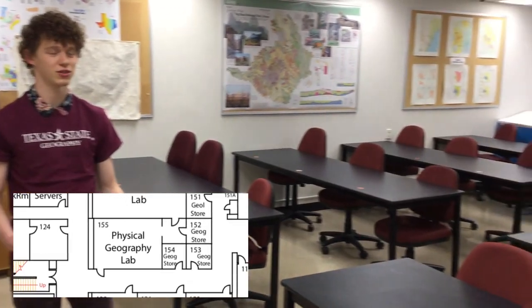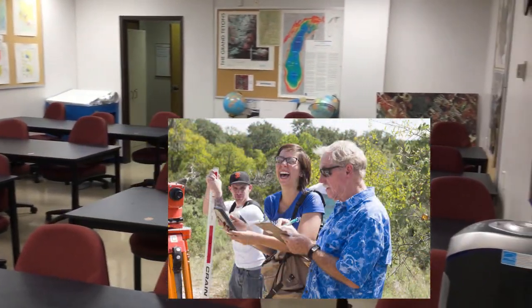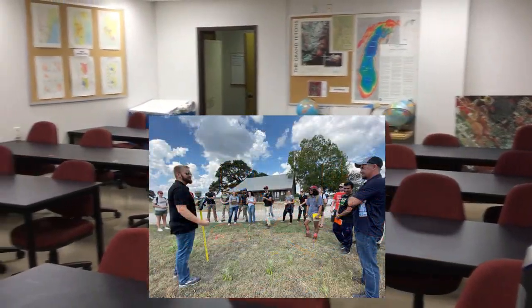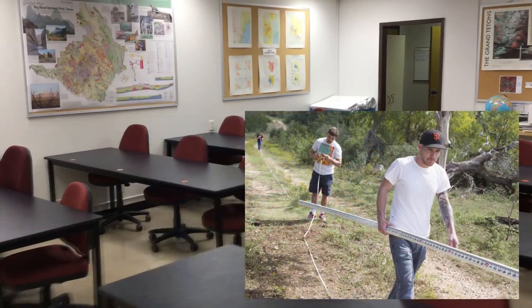Welcome to room 155. This is the Physical Geography Lab where labs for classes like Intro to Physical Geography and Field Methods take place. Students usually sit in groups to work together to learn how to use tools and instruments required for lab before heading out to do field work.